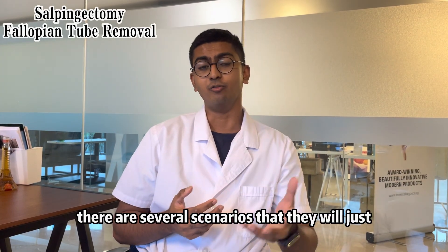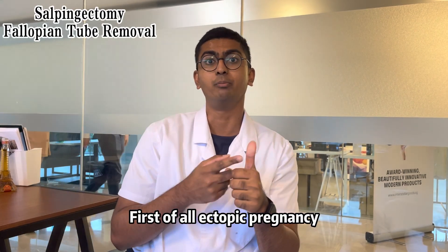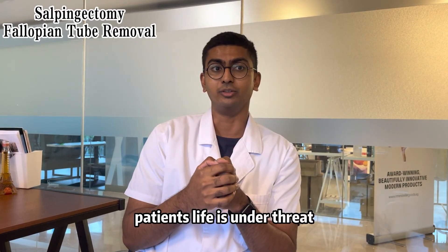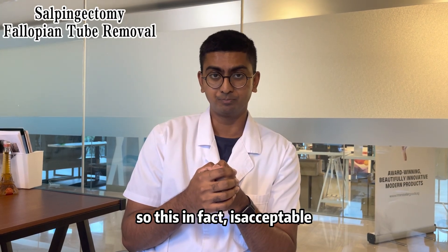In other hospitals, there are several scenarios where they would just recommend fallopian tube removal. First of all, ectopic pregnancy, because it can cause tubal rupture and the patient's life is threatened. This is, in fact, acceptable.